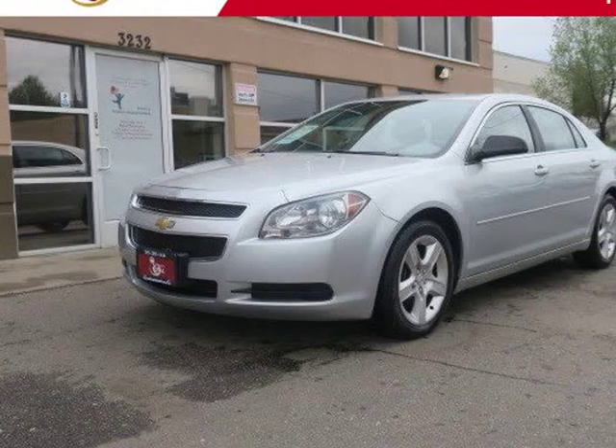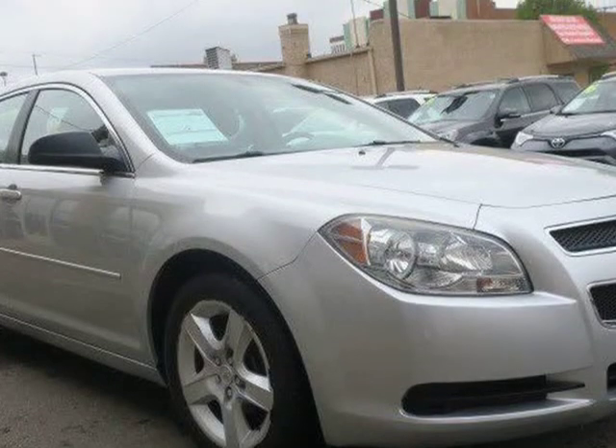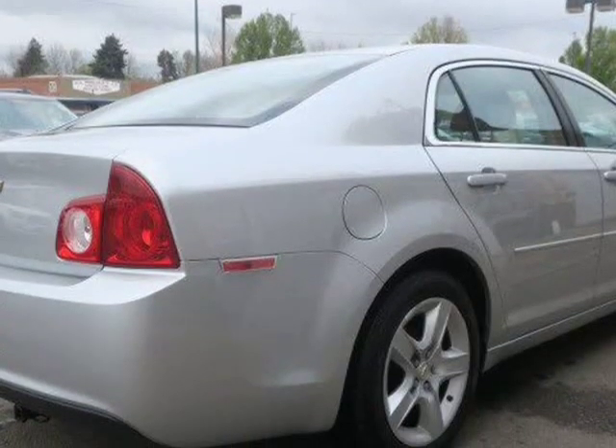This 2012 Chevrolet Malibu is brought to you by Royal Automotive. This 2012 Chevrolet Malibu LS has a clean Carfax report and comes equipped with 17-inch steel wheels,